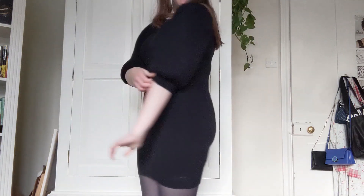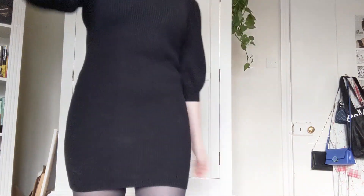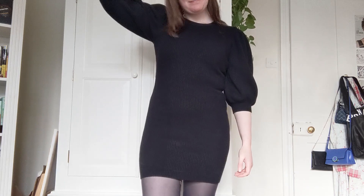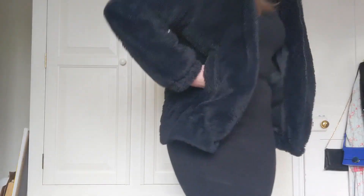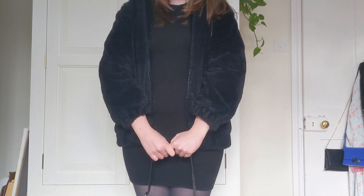This is an outfit that I shot for another video I'm working on. It's a black dress from Zara and I love the puffed sleeves — I bought this a couple of years ago around Christmas time. I really like it here with my fluffy black jacket and this nice little bag. I'll link the video that this look was filmed for once it's published.